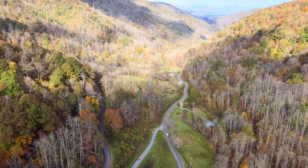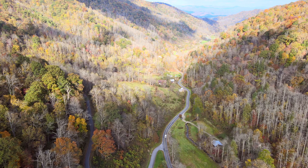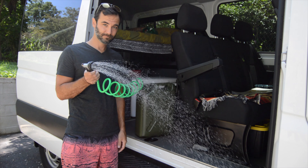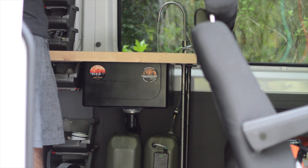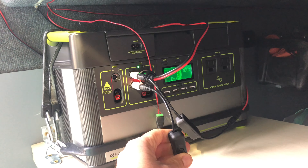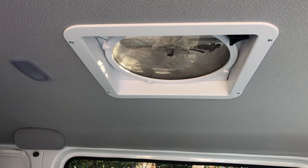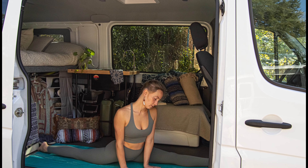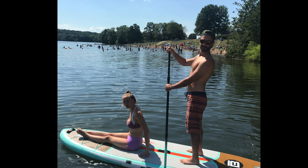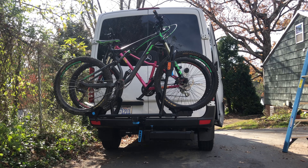Our van would be considered minimalist by some, but honestly, it has everything we could ever need. We have a toilet, a portable shower, a small kitchen with a sink and cooler. We have autonomous power from a Goal Zero Yeti 1000, interior lights, and plenty of ventilation from the Maxair fan and the slider windows above the bed. We even have enough room to practice yoga inside the van, fit our two paddle boards in the back, and attach our bike rack whenever we want to bring along our mountain bikes.